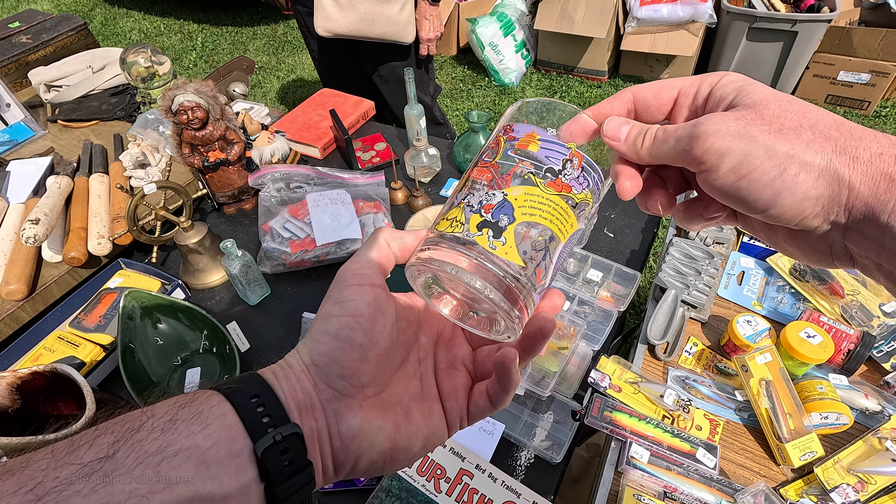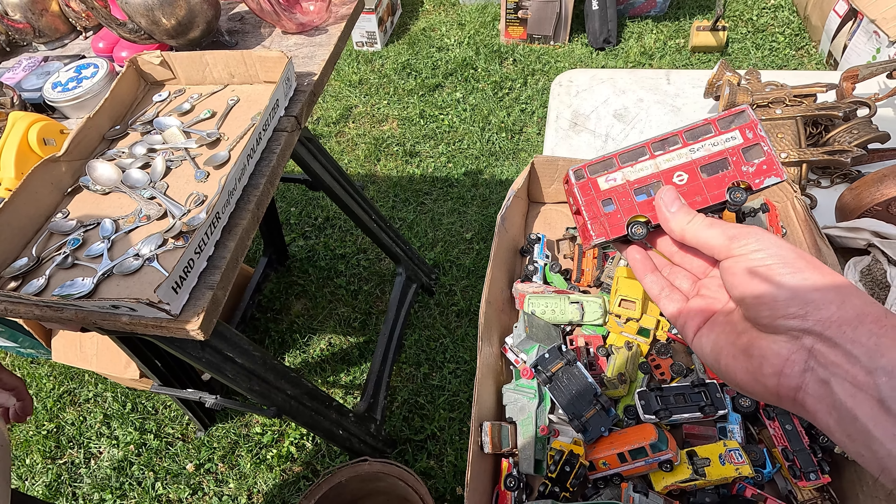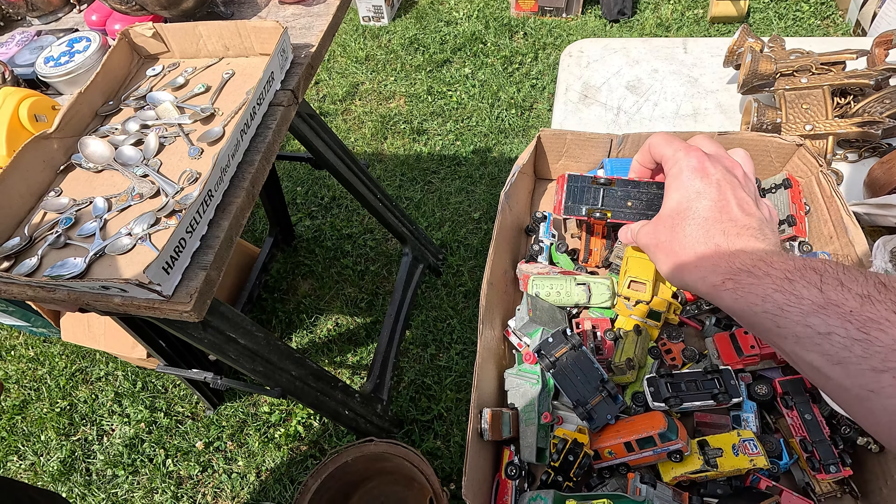There's a box full of old Matchbox toys and probably some Hot Wheels too. These ones are mostly from the 70s and 80s, which is pretty much the time period I'm most interested in, but none of these really caught my eye. If this van and this London double-decker bus were in better condition, I might have been interested in those.